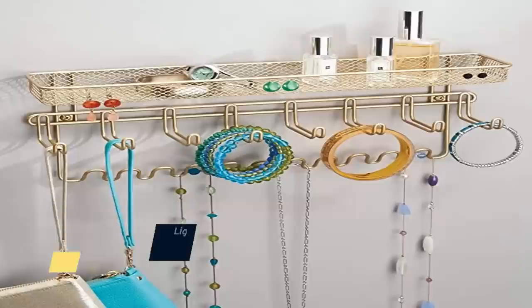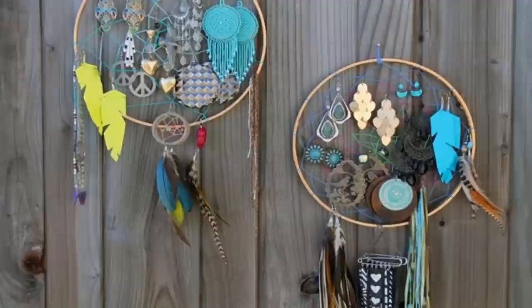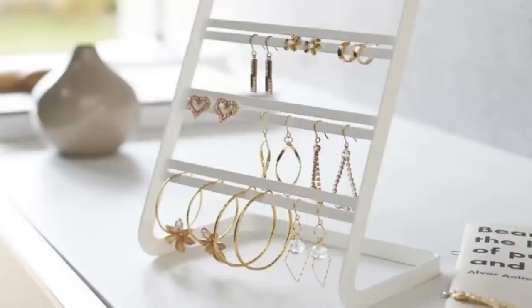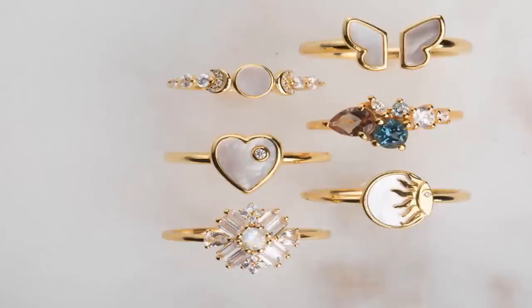Number six: organizing your jewelry doesn't have to be a headache. With a little bit of creativity, you can put together an attractive and functional display that will make getting ready in the morning a breeze. A lightweight accessory organizer is a great place to start. These organizers come with hooks that are perfect for holding earrings, bracelets, and other jewelry. Plus, they're easy to hang on a wall or door, so they won't take up desk space.